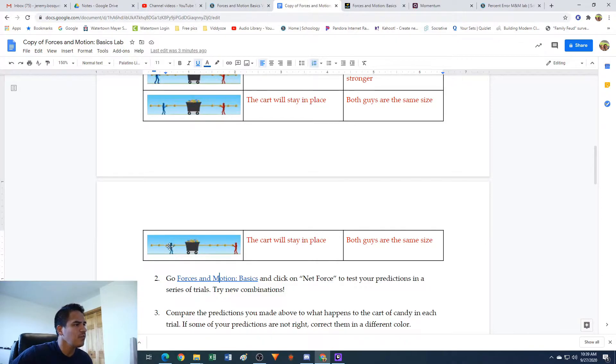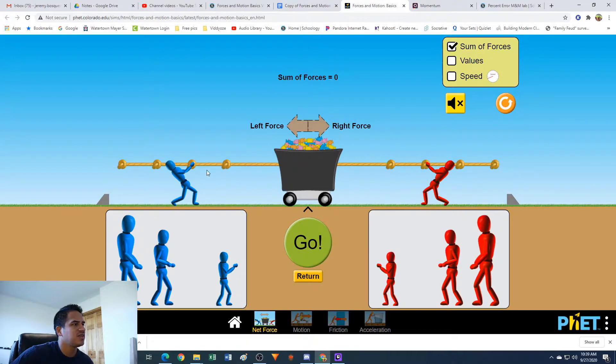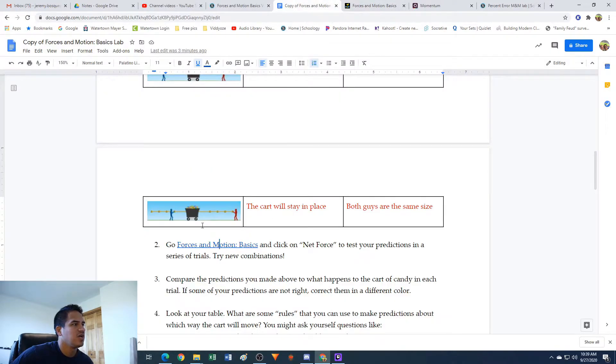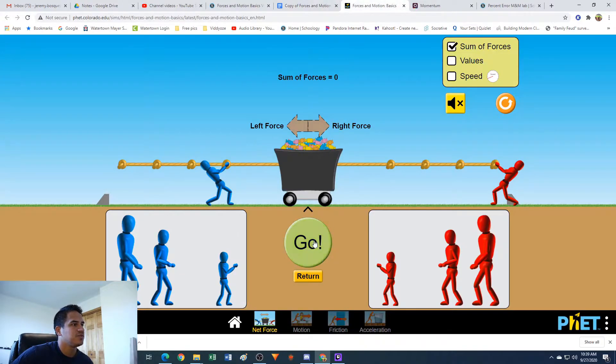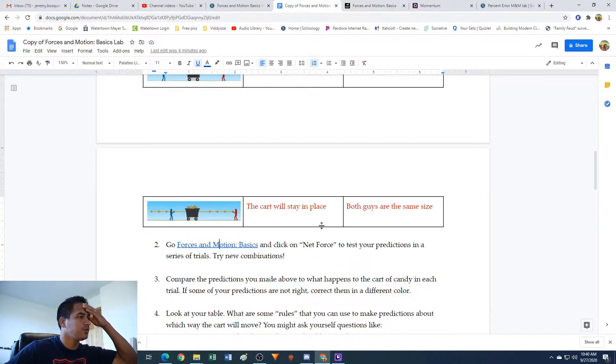The last one: you have guys of the same size, but one's on the first knot and the other one's on the last knot. I put that the cart is going to stay in place - it won't go anywhere. Let's hit go. We get the same thing. It looks like it doesn't matter if you are close to the cart or far away from the cart - it only matters how big the guys are.